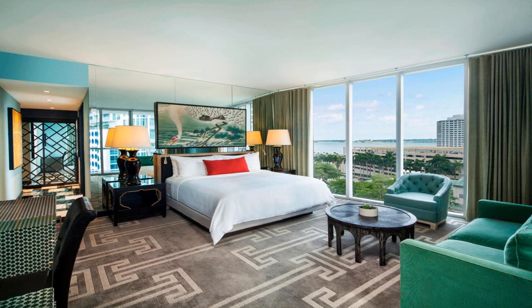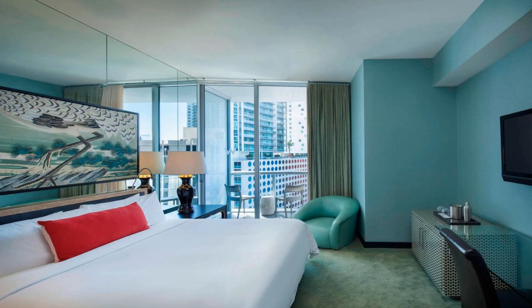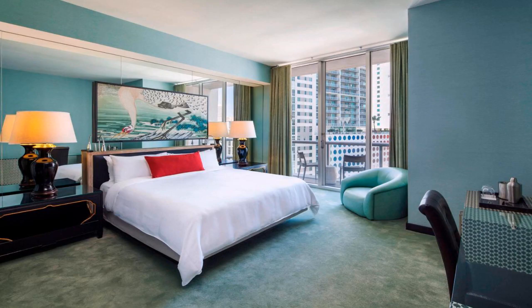It has a 300-foot infinity pool overlooking Biscayne Bay. Linens and robes, an iPod docking station, and a 42-inch flat screen TV with a film library are all included in the contemporary rooms and suites at W Miami.